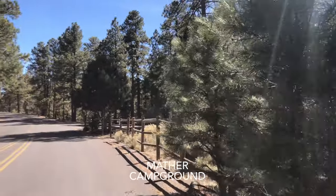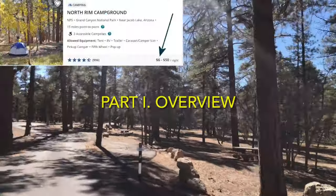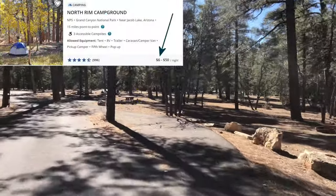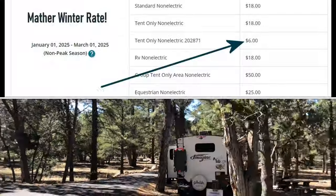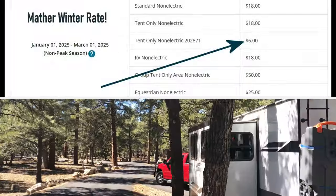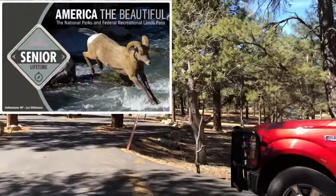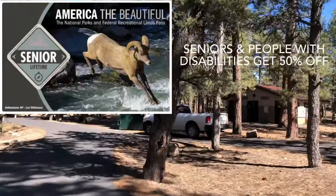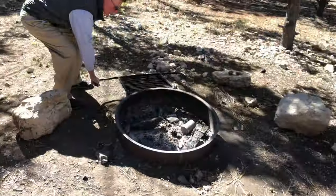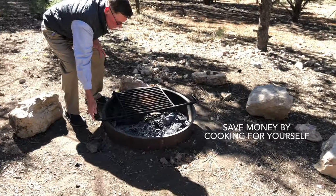Camping offers you the opportunity to save money by staying in a developed campground for as little as $6 a night. Regular reservations are $18 a night, and senior pass holders — those 62 and older — get a 50% discount. Campgrounds also have cooking facilities, which saves money on food as well.